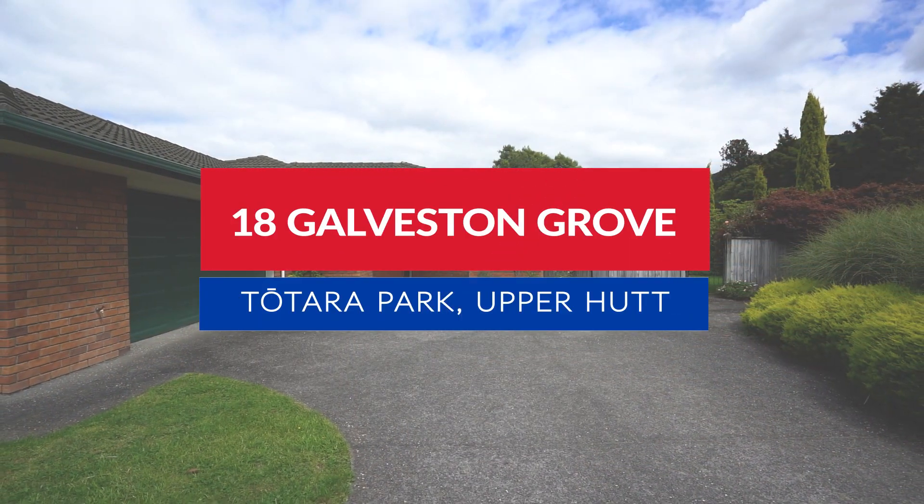This home is so special and spacious, you are going to love it. Kia ora and welcome to 18 Gavistone Grove right here in Totara Park. I'm Lisa from the Sold Sisters. Let's go inside and take a look.